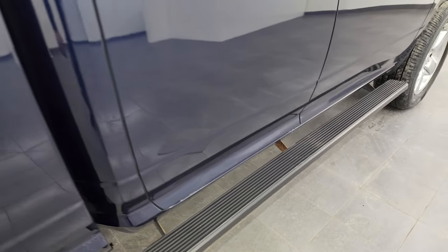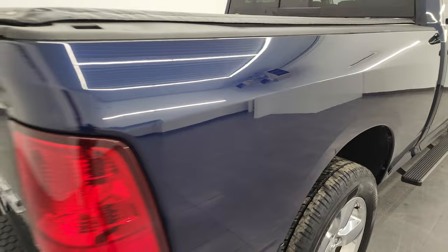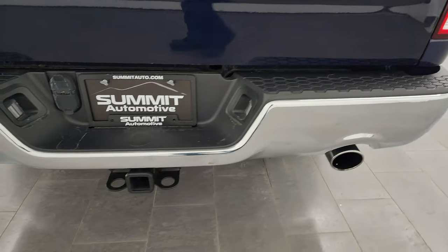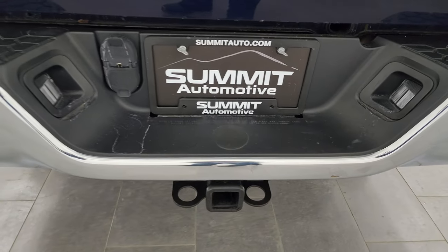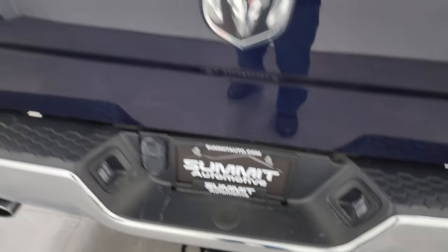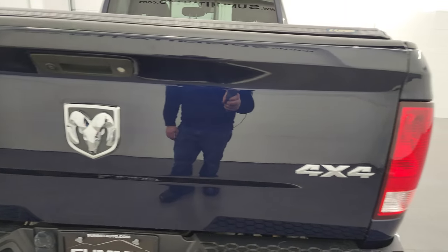Step bars look like they are in nice condition and the passenger side box has no major dents or dings on there. Coming around to the back of the vehicle — rear bumper is in pretty nice shape. It does have the chrome tip dual rear exhaust. Towing package with the receiver hitch, 4-pin and 7-pin wiring. There's a couple little dings on there, but this is a used truck. Tailgate is in really nice condition.